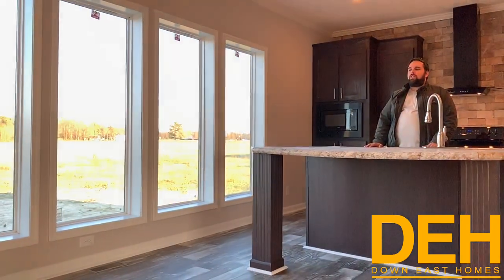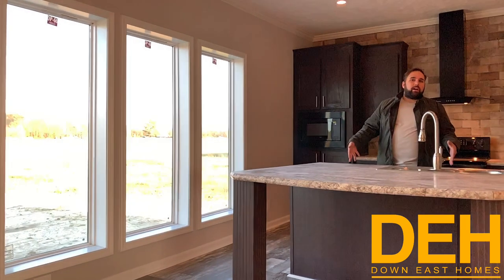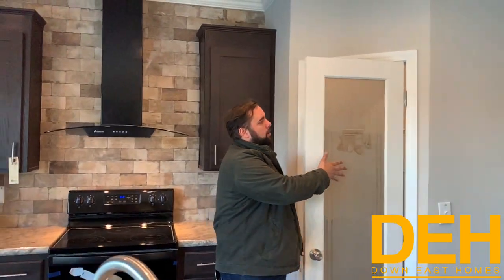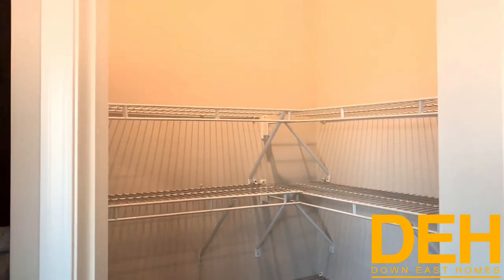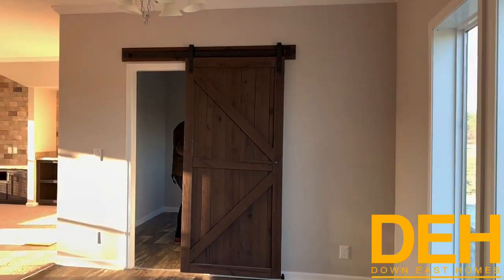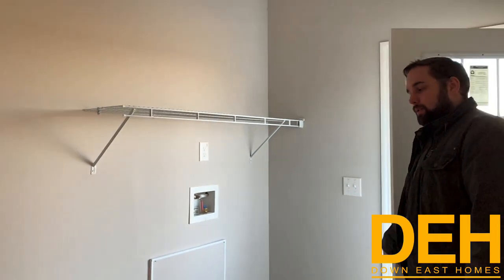I love these windows — I cannot get over how nice they are on this home. This house is here and ready to go. If you want to live in the Duplin County, Beulaville area, this is where you need to be. I want to show you this pantry — it has a beautiful pantry door, shelving, and an LED light inside. Come this way — in the laundry room you have a lot of space, room for a deep freezer, and space for a washer and dryer. This is your back door.